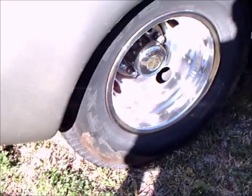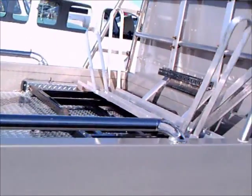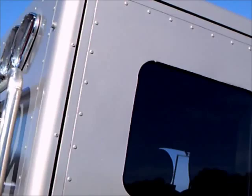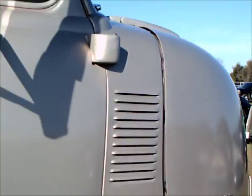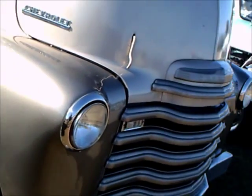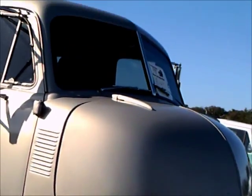I'd like to know what was under the hood, whether it's the original engine or not. I suspect it may have an updated engine judging from the exhaust pipes. Very nice. You seldom see these cab-over-engine trucks, so this is a very nice display here.